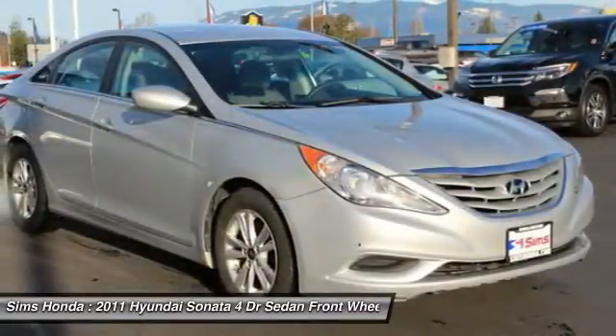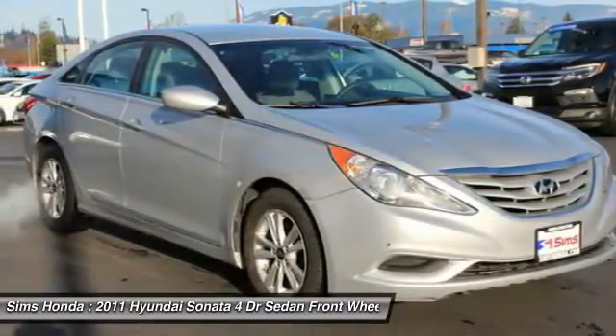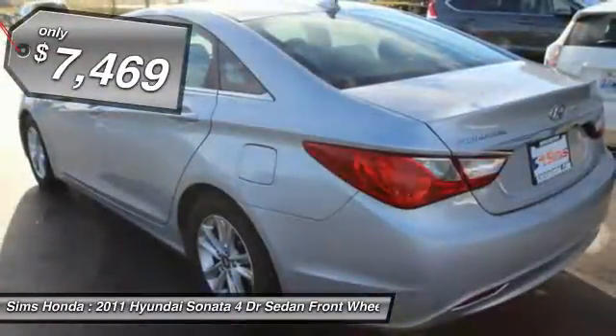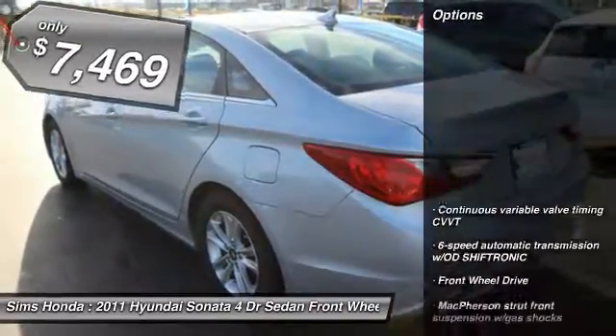Don't forget the exterior corrosion protection, a 14-step roto-dip system that provides unmatched protection for your Sonata and is priced below $10,000. Here are some of this vehicle's great options.